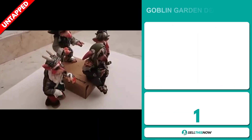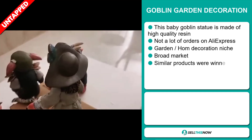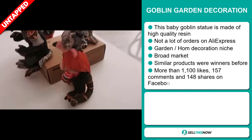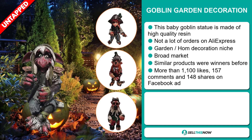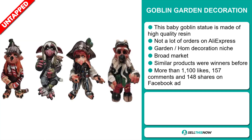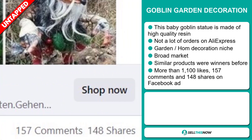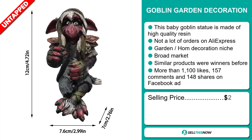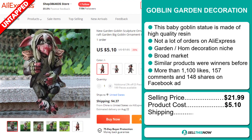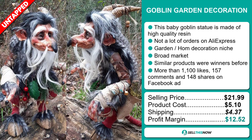Our next product is the Goblin Garden Decoration. This baby goblin statue is made of high-quality resin. We also think it has a lot of untapped potential — so far there haven't been many orders on AliExpress, so you could definitely take advantage of this. It falls under the garden home decoration niche market, has a broad market base, and similar products were winners before on the market. The Facebook ad has more than 1,100 likes, 157 comments, and 148 shares. The selling price is just under $22, whereas the product cost is only $5.10. Shipping will set you back $4.37, so you're looking at a good profit margin of $12.52. Sell this now!